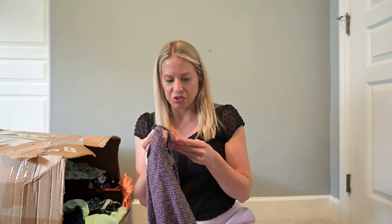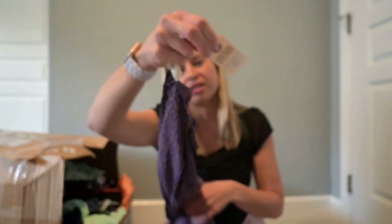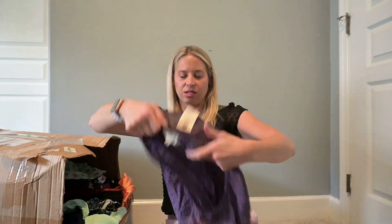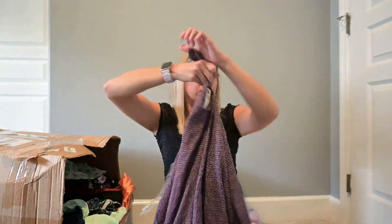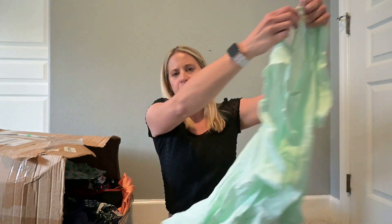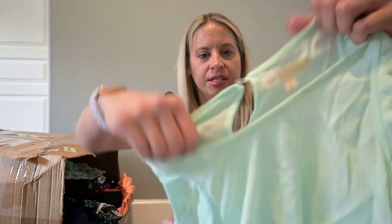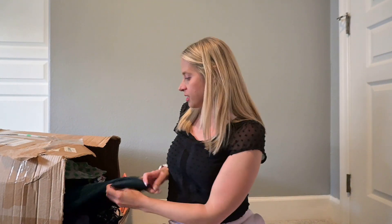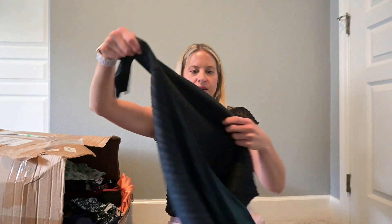This is Country Cousin — it's got the tag, originally $30. This one is probably going to go to buy-sell-trade. This here — I can't quite figure it out. It's Hot and Delicious, and it seems like something Plato's Closet might take.